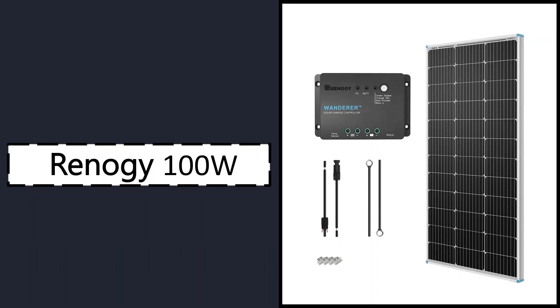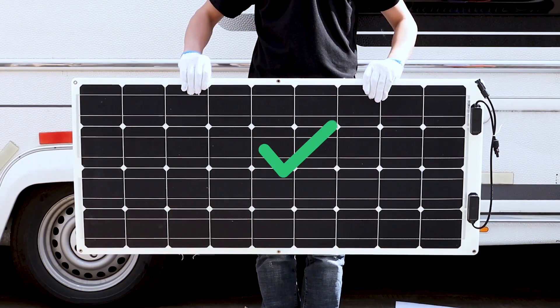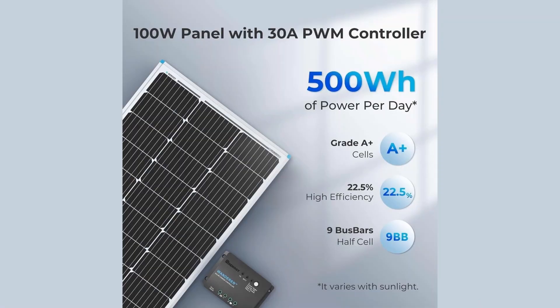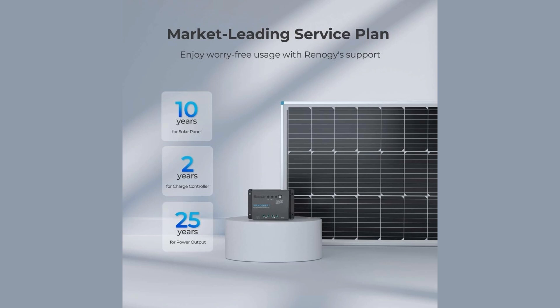Number one: Renergy 100 Watt 12 Volt Solar Panel Kit. After thorough testing, the Renergy 100 Watt 12 Volt solar panel proves to be a standout choice for anyone starting out with renewable energy. What makes it impressive is its daily power generation capacity, averaging around 500 watt-hours even under inconsistent sunlight conditions. With a solar cell efficiency of 22.5%, it easily outpaces many alternatives in this segment. Each unit undergoes 100% EL testing to ensure there are no hidden cracks.